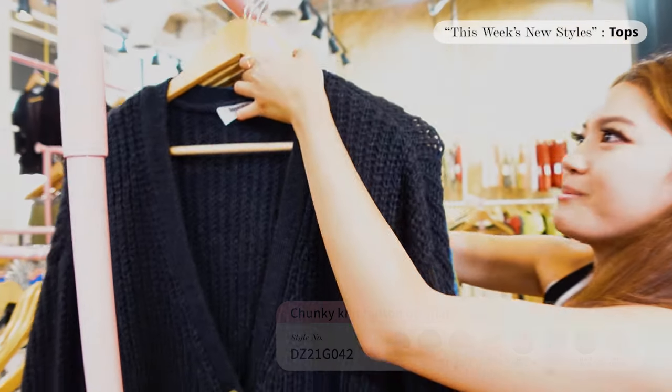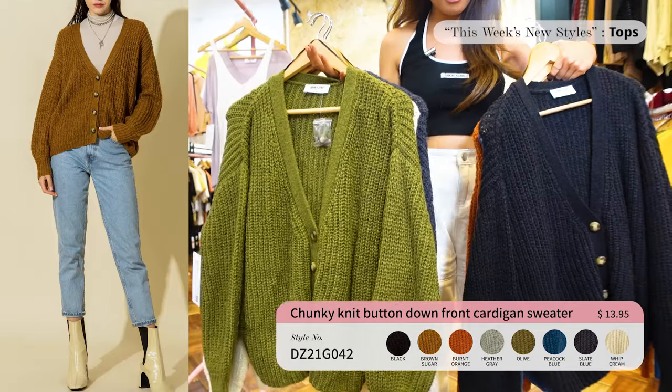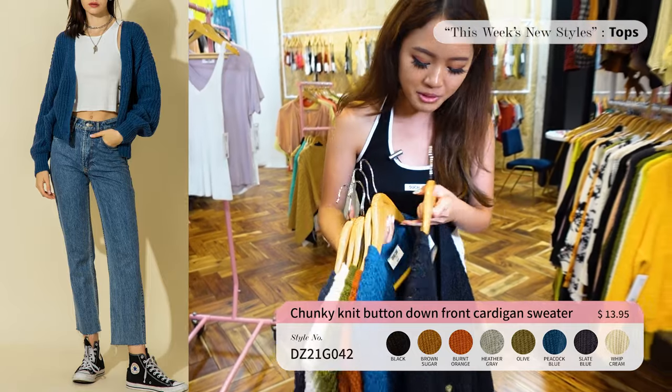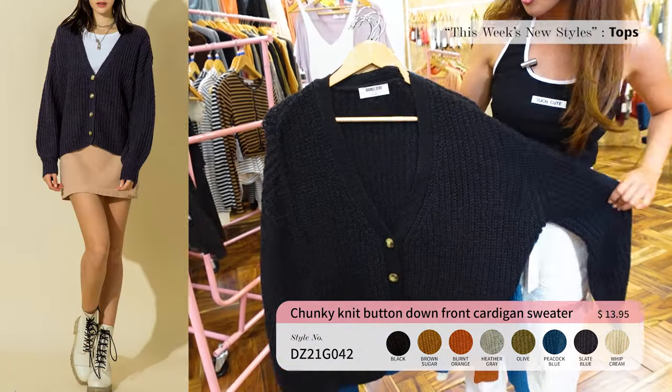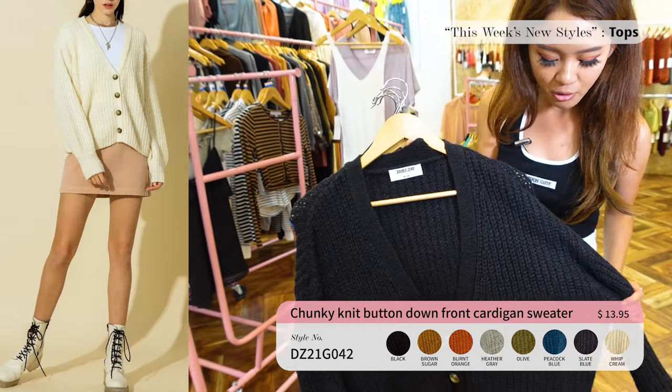Up next for Double Zero we have a chunky knit button-down sweater. It comes in eight colors — I love the earth tones and the monotone options as well. The blue really stands out. Perfect for winter, and this sweater is only $13.95, a really good price for the quality.